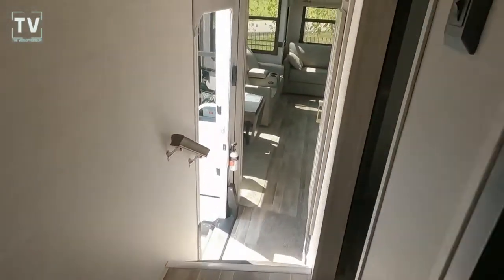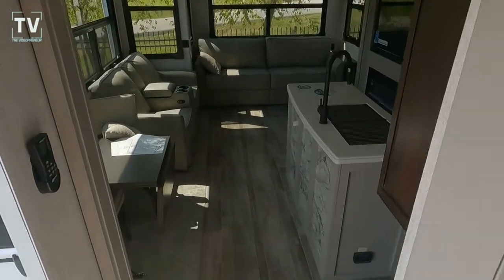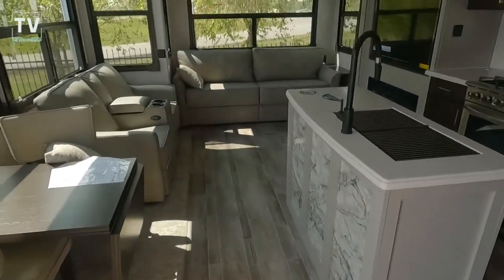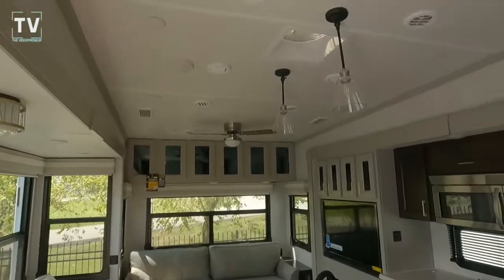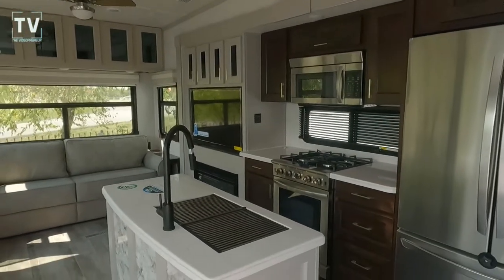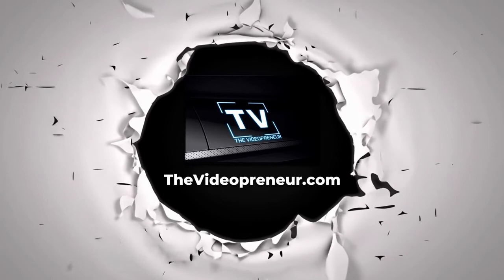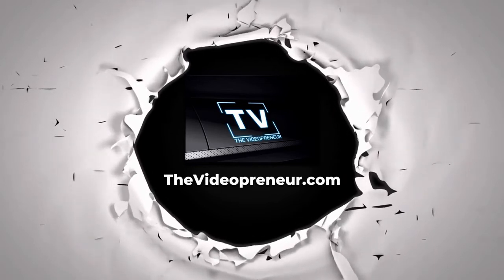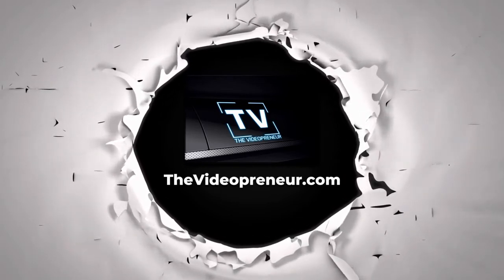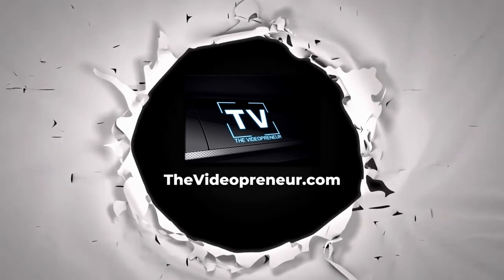We'll take one more look around as we leave the bedroom and go back into the main living area. We appreciate you watching — give us a thumbs up, leave a comment and let us know what you think of this particular unit. We'll see you next time!